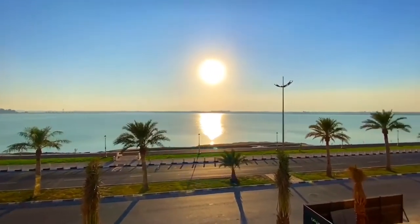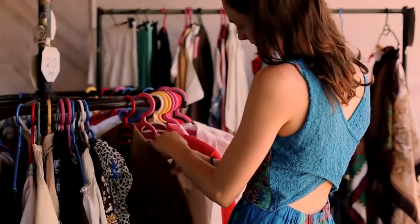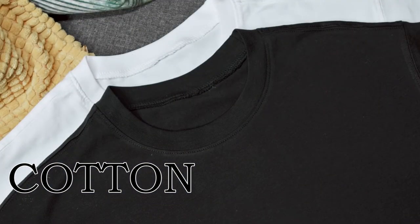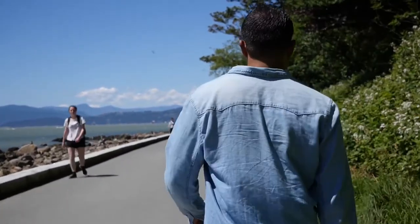Considering that you are sitting in your room and wanted to go outside on a hot summer day, you will definitely select your outfit according to summer conditions. You may get confused about what to wear. Don't worry, I have a solution: always go for a cotton fabric during summer, because it makes you comfortable during the daytime by absorbing all the sweat.